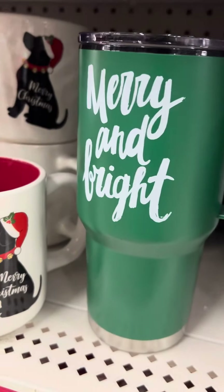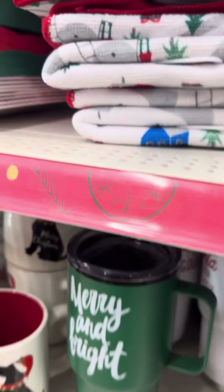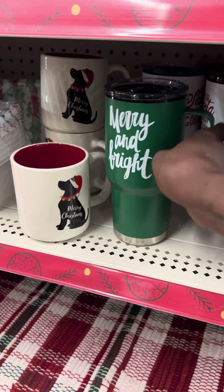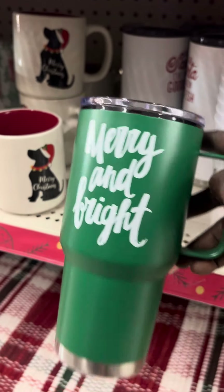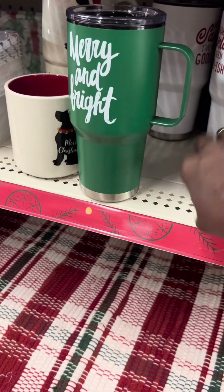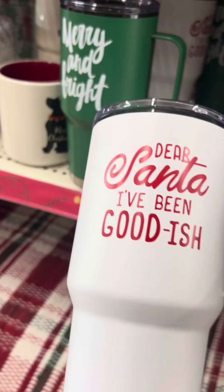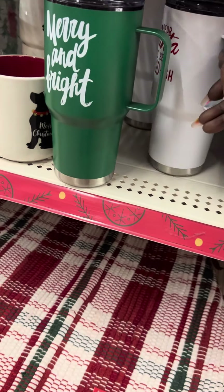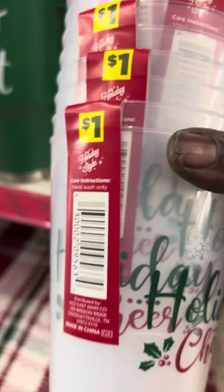They got these tumblers and these coffee mugs. Let's see how much the tumblers are. The tumblers are $5. They say Merry and Bright, and Dear Santa, I've been good-ish. Then they got the classic ones — they come in a two-pack. That's the only ones that got the covers.